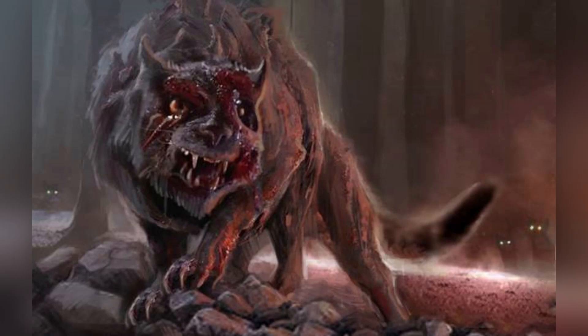SCP-511 is always found associated with a colony of feral Felis domesticus, common domesticates. Members of this colony are designated SCP-511-1.